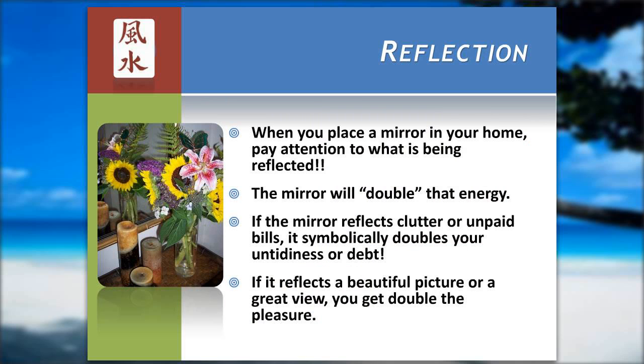When you place a mirror, a lot of people don't pay attention to what it reflects. In feng shui, what a mirror reflects doubles that energy. So if it reflects something like clutter or unpaid bills, it symbolically doubles that problem. If it reflects something beautiful, like a great view or a beautiful painting, it doubles that pleasure. Keep that in mind when you're trying to sell a house — it helps considerably if the mirror reflects something beautiful.